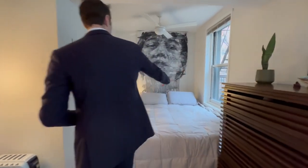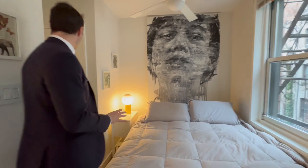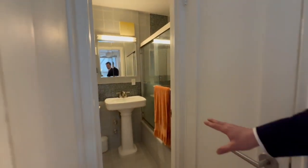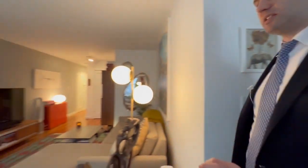You also have a nice queen-size bed, two more closets — so there are five closets in this apartment — and then also a very well-done bathroom right here. And the price point on this apartment is fantastic.